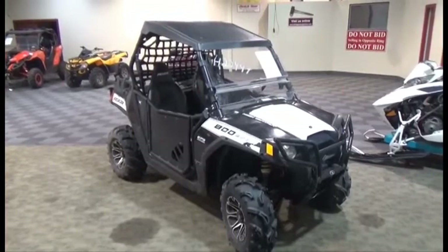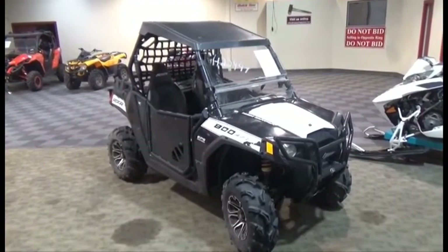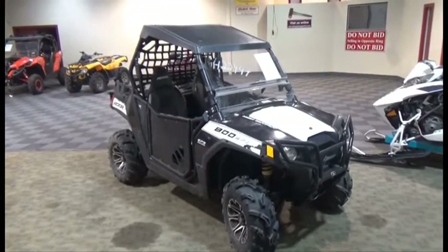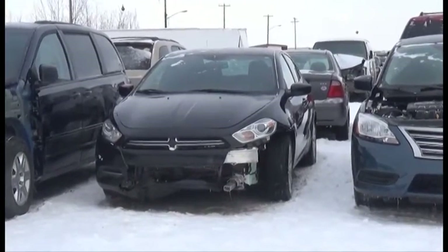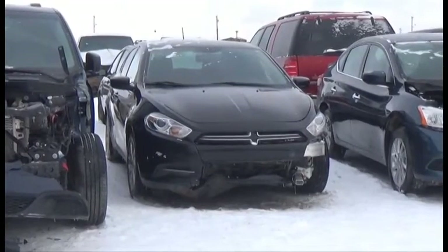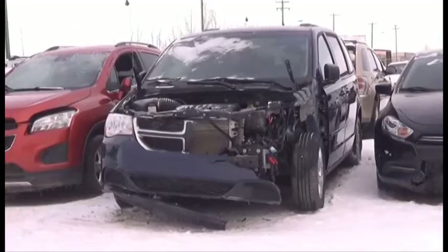Lot number 244 is the 2011 Polaris Ranger Razor, 800cc Auto, 4x4, Independent Roof Suspension, Winch, it's active. Lot number 230 is the 2014 Dodge Dart, AOD, Loaded, Backup Camera, 70K.